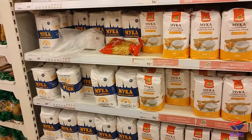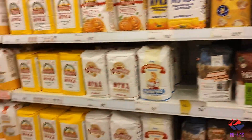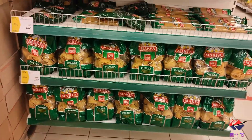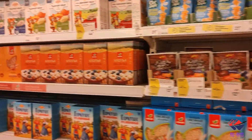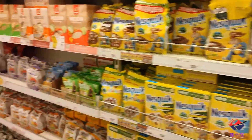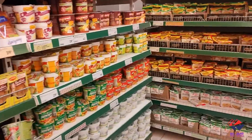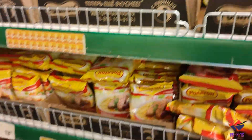If you like to bake, other types of flour for baking are also available. You can get pasta here too. There are also cornflakes and cereals, and Russian noodles — not so popular among foreigners, but they are available.